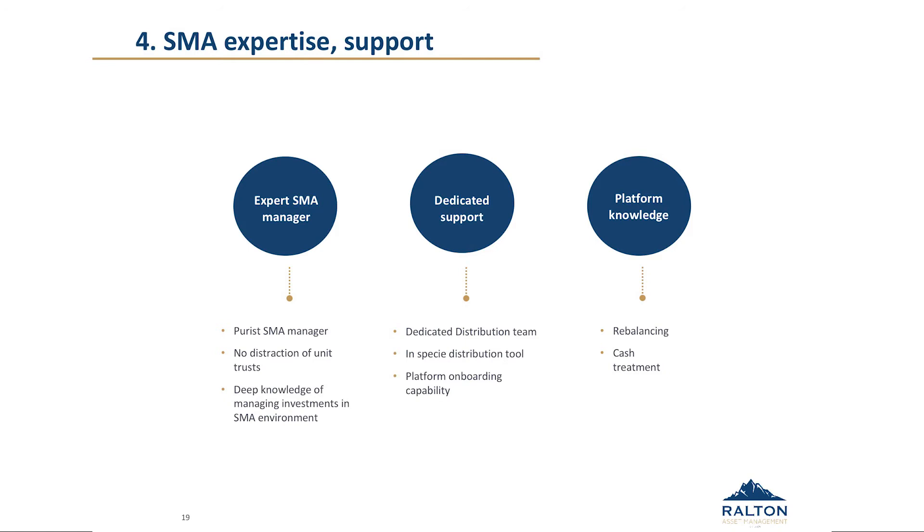In terms of SMA expertise, we feel it's important to have some of these SMA qualities in-house — to have history, to understand portfolio and trading. We feel that's something we bring to the table which is differentiated. We'd extend that also to include the support staff. It's all very well me explaining how our portfolio works, but it's actually the distribution team of any fund manager and what knowledge they bring in terms of how different platforms operate, how different platforms onboard clients, the treatment of cash, dividends within the portfolio and other considerations.